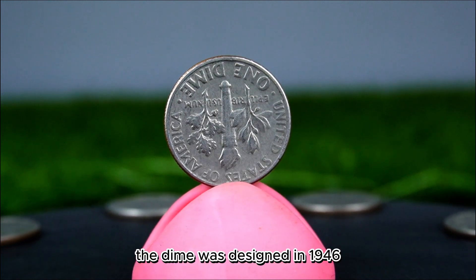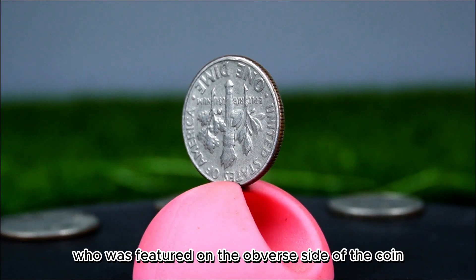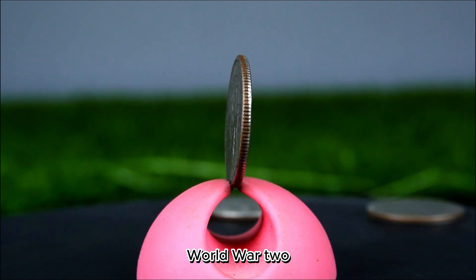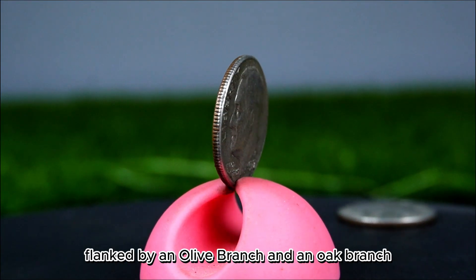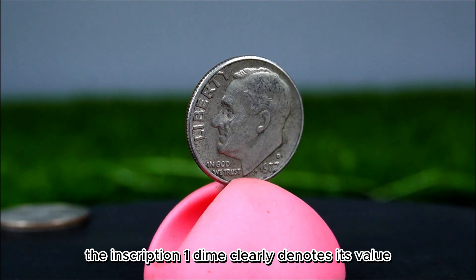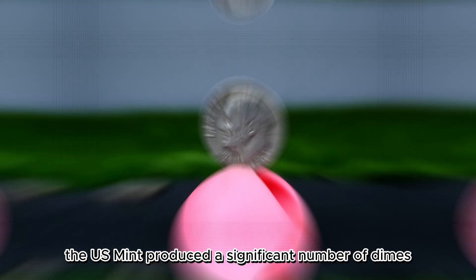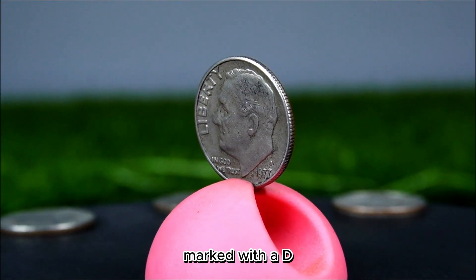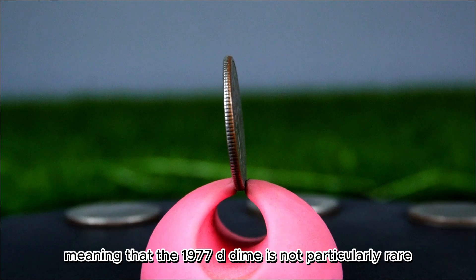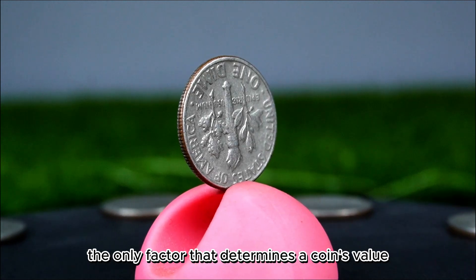The dime was designed in 1946, shortly after the death of President Franklin D. Roosevelt, who is featured on the obverse side. Roosevelt's profile is an enduring symbol of leadership and resilience, particularly during the Great Depression and World War II. The reverse side showcases a torch flanked by an olive branch and an oak branch, representing liberty, peace, and strength. In 1977, the U.S. Mint produced around 1.2 billion dimes, including those minted in Denver marked with a D, meaning the 1977 D dime is not particularly rare when considering its overall minting numbers. However, rarity is not the only factor that determines a coin's value.